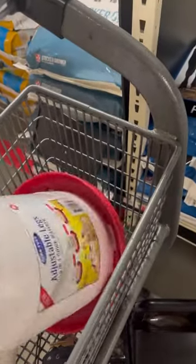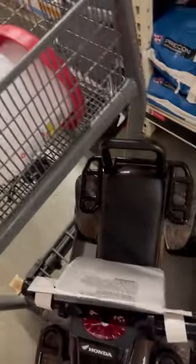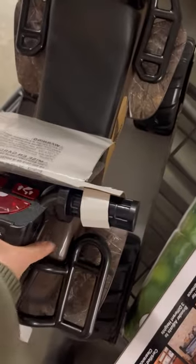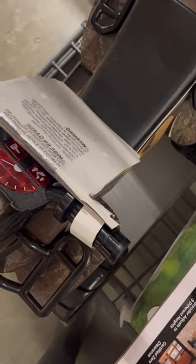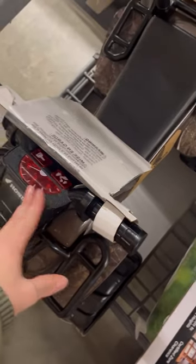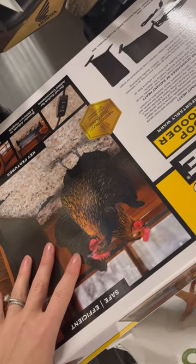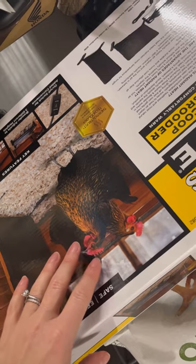We needed to get another waterer, and this one's great because it has legs on it so you can prop it up so the shavings don't get all over it. I got my son this — it's only $15 because it's 50% off the lowest marked price, so he gets a fun little thing to ride around the yard. We're also getting an extra heat plate.